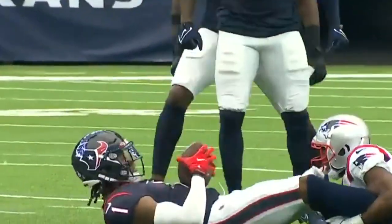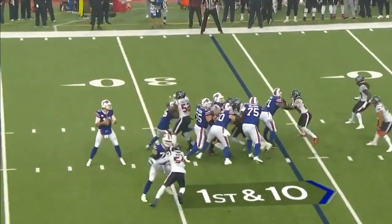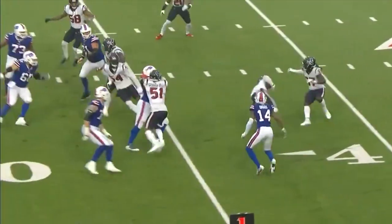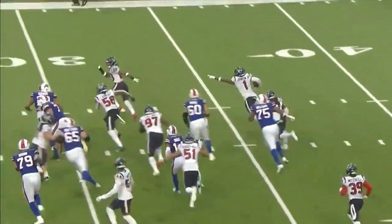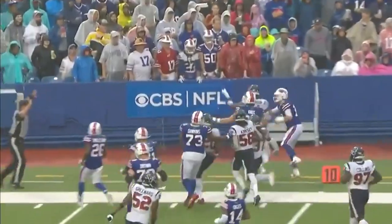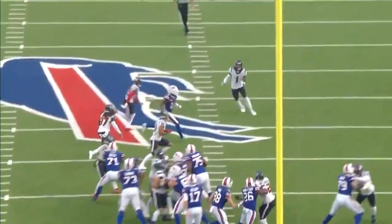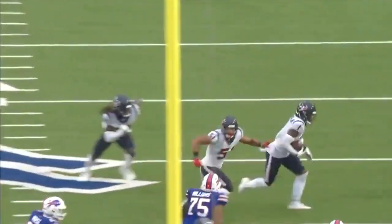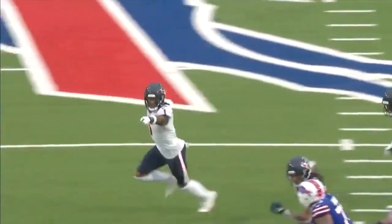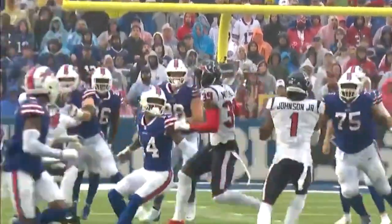You got to tip your cap to Lovie Smith. Play action with Singletary, and it's intercepted. The first pass of the game is picked. Lonnie Johnson, the starting safety, and he will return it inside. Action fake. Again, this is probably a lack of design.